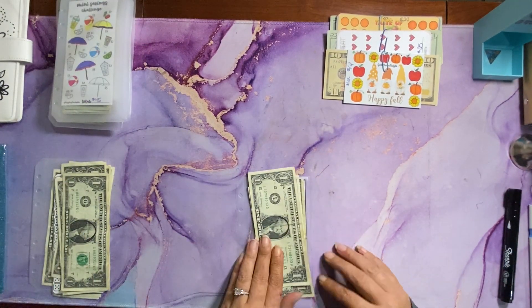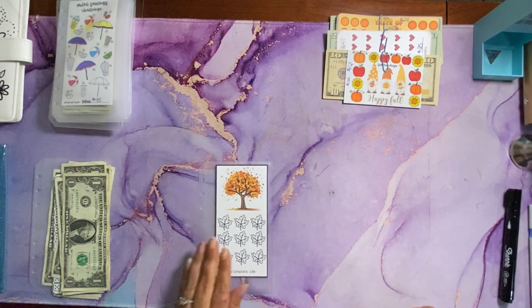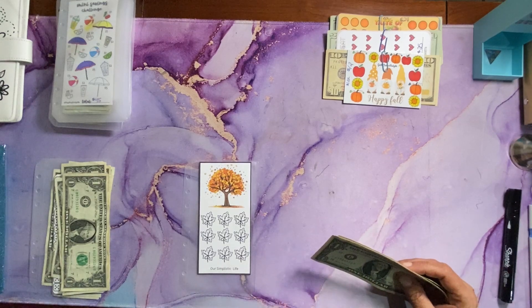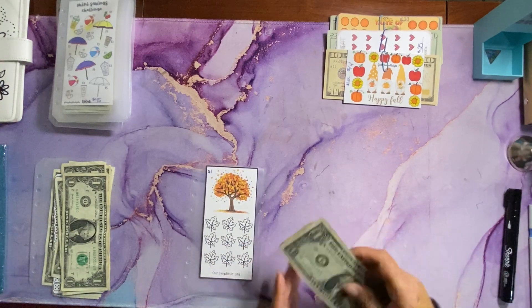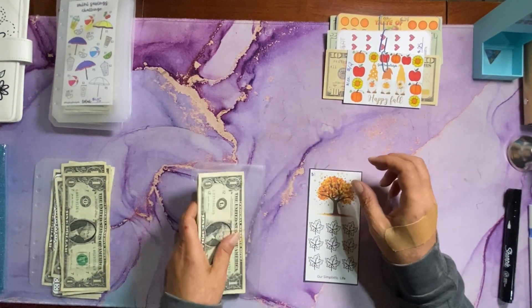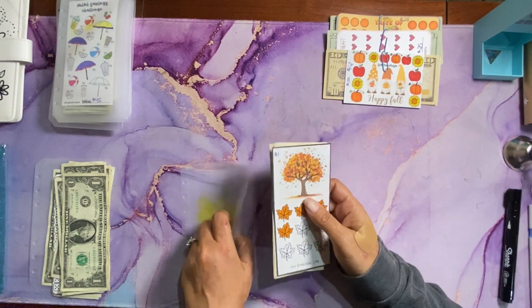Next up we have this new challenge — a beautiful fall tree by Our Simplistic Life. Each leaf is $1. Today we are adding $4, so we can color four leaves. There are our first four leaves colored and $4 saved.